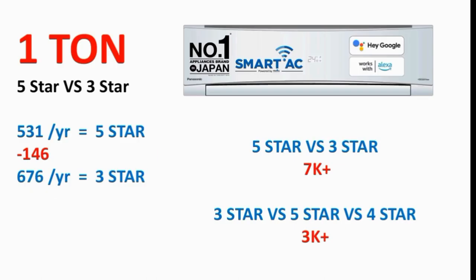Now let's look at the star rating. Panasonic has a 3-star range and a 5-star range in this AC — two variants with a difference between them. The 5-star AC range is more energy efficient. Power consumption: it has 675 units, and there is a difference between the two variants.